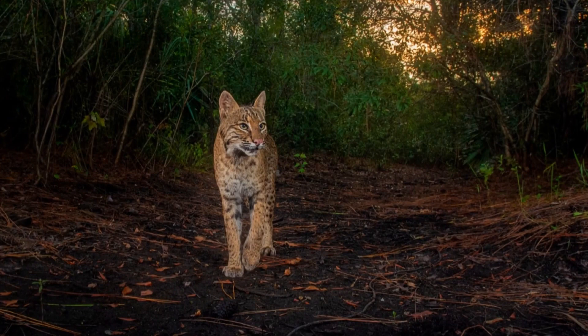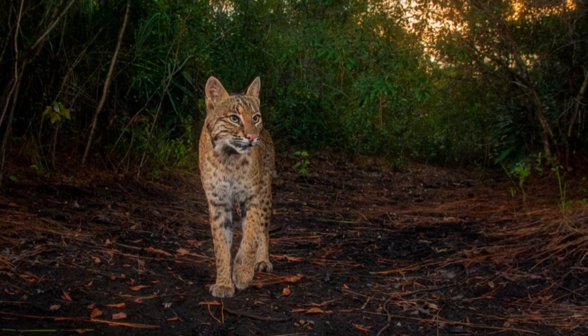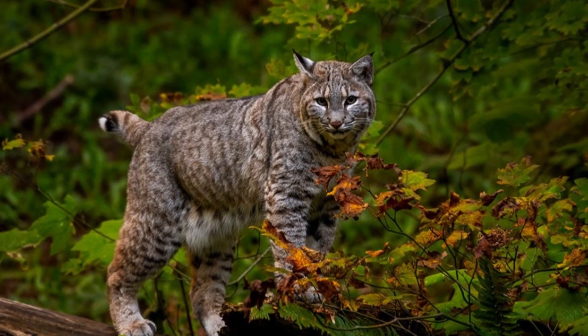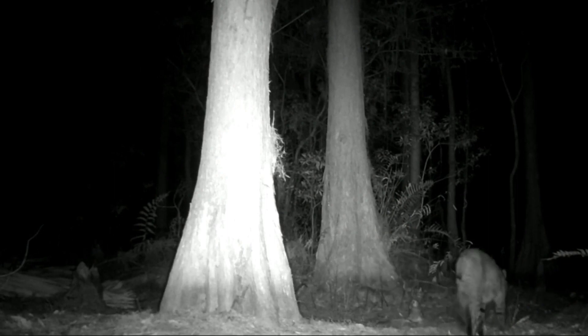The Bobcat is crepuscular, which means it is active primarily during the twilight period. It keeps on the move from 3 hours before sunset until about midnight, and then again from before dawn until 3 hours after sunrise. Each night, it moves from 3 to 11 kilometers, that is 2 to 7 miles, along its habitual route.